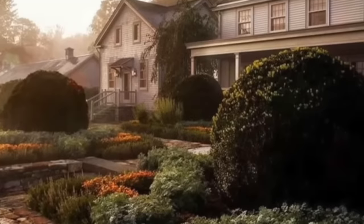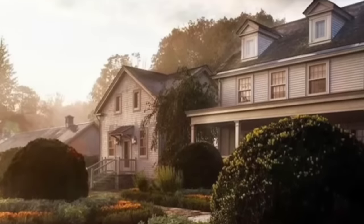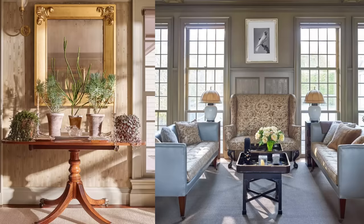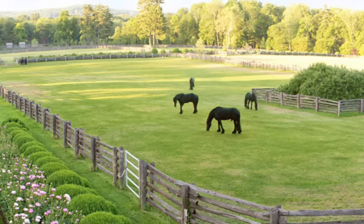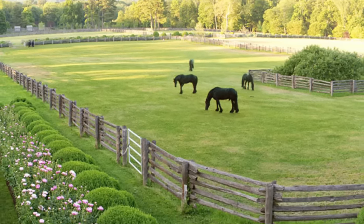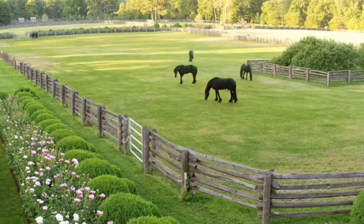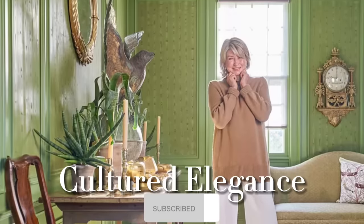Martha Stewart's house is a captivating blend of rustic charm, artistic creativity, and seasonal allure — a reflection of her passion for creating a comfortable and beautiful environment for herself and her guests. Whether drawn to the estate for its captivating seasonal transformations or its timeless design, visiting is sure to leave you inspired, just as I hope this video has.